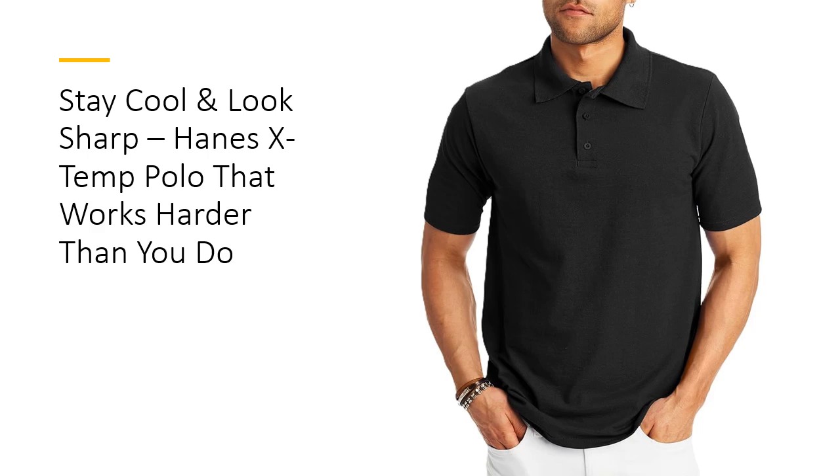Made with mid-weight pique fabric, this polo feels ultra-soft against your skin while maintaining durability. Whether you're running errands, hitting the golf course, or sealing the deal in a casual meeting, this polo's X-TEM technology keeps you cool and dry, adapting to your body temperature for all-day comfort.